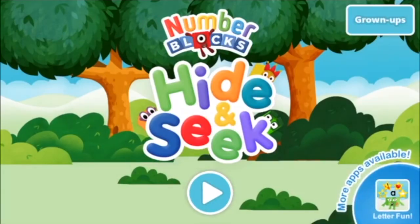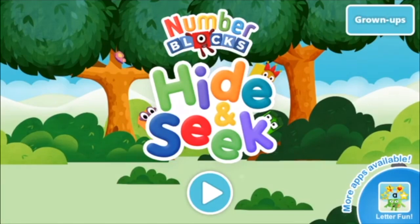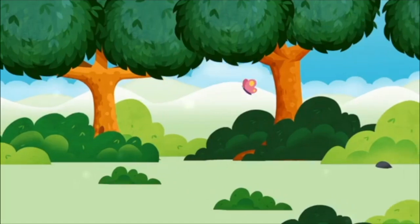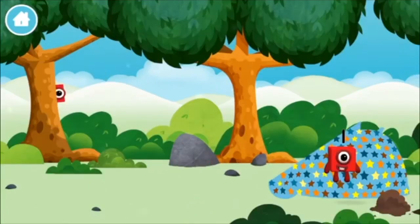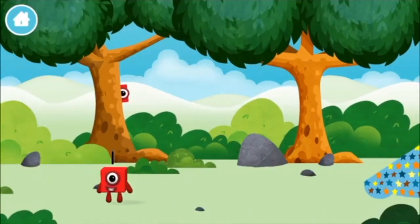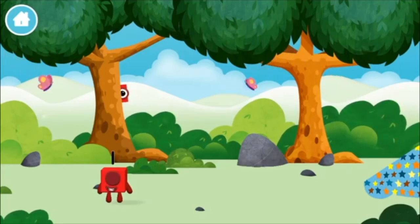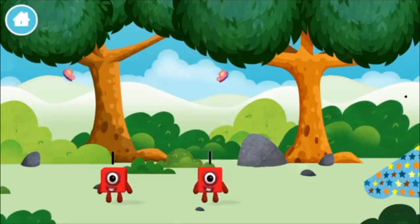Welcome to Number Blocks hide-and-seek! Let's go! Where are all of the number blocks hiding? You've found a number block! The number block was hiding behind a tree!